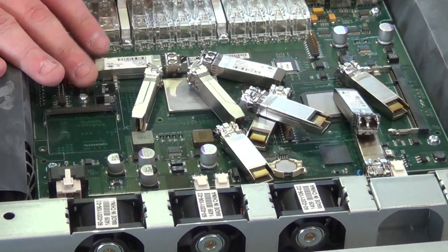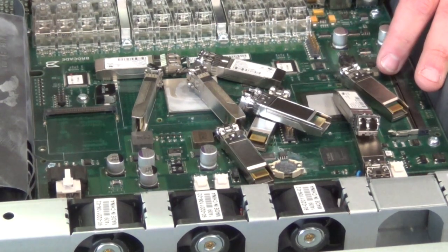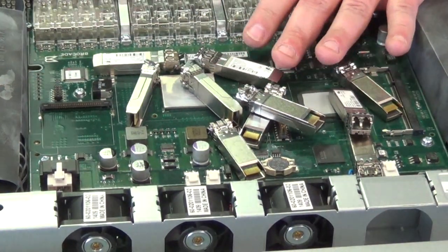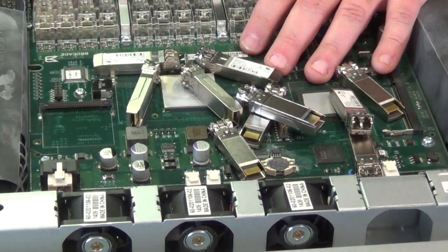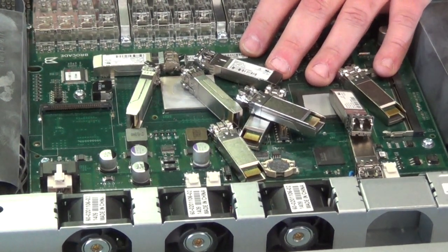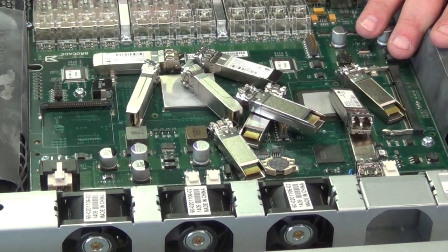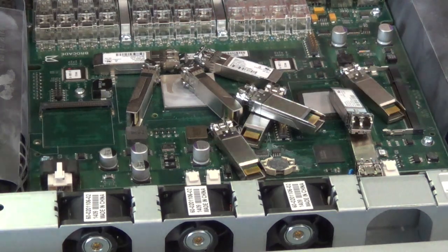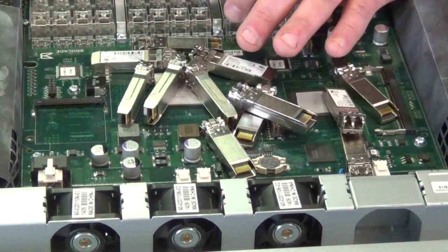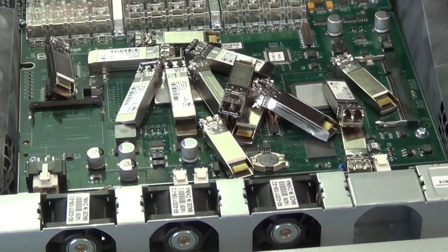I'll usually gather up all these little fiber optic plugs and wait until I'm done scrapping the whole load. If they have the little stopper in them, you've got to pull that up before you can pull the piece out itself. I'll gather a whole bunch of these up, wait till I'm done with everything else — because they're annoying — then make a cup of coffee, sit in the garage with the TV on, and just break those little fingers off. It takes a lot of these to make any meaningful weight of gold fingers, but gold is gold.